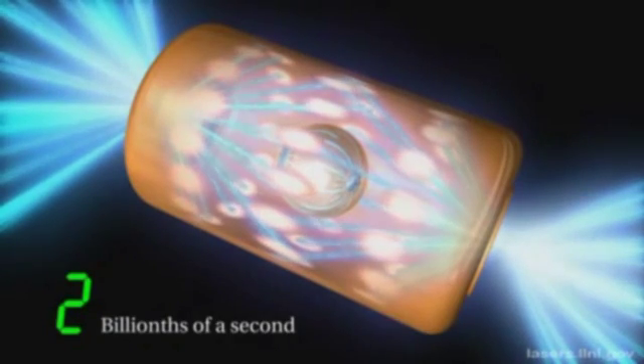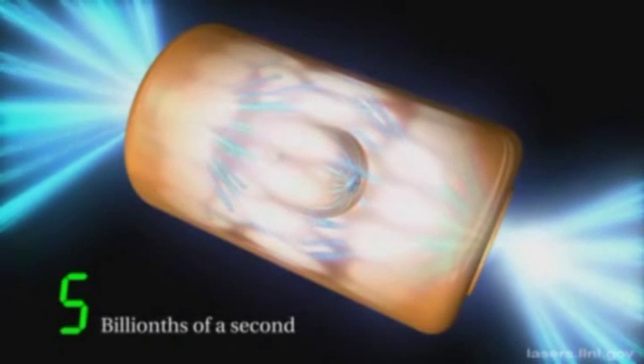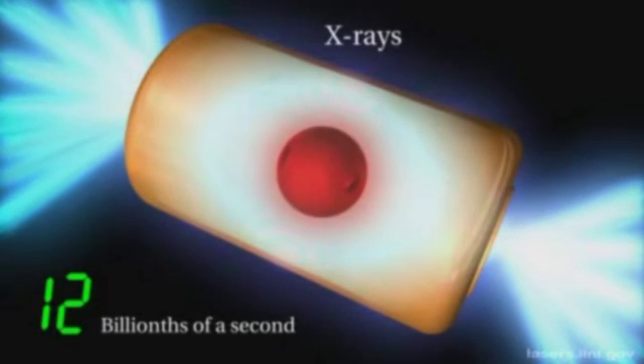Then we bounce it off mirrors and turn it through what you might think were magic crystals that change the color of the light from infrared to ultraviolet. We focus it through laser optics onto the small target. In billions of a second, you see the laser beam going in, warming up the inside of that gold can to a few million degrees. X-rays get absorbed by the plastic shell in the center, and that generates an outward rocket pressure which implodes the small shell inward.